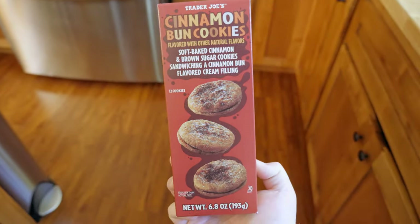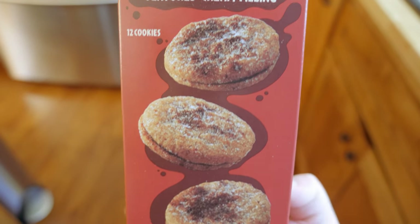Cinnamon bun cookies: new item, never seen before. The packaging looked very promising and both were hyped. After tasting, the verdict is disappointing — they taste old, have an odd texture almost like a raisin, and there's not enough filling despite the box claiming a cinnamon bun flavor cream filling. The host gives them one out of five — possibly the only one out of five of the entire fall Trader Joe's haul.